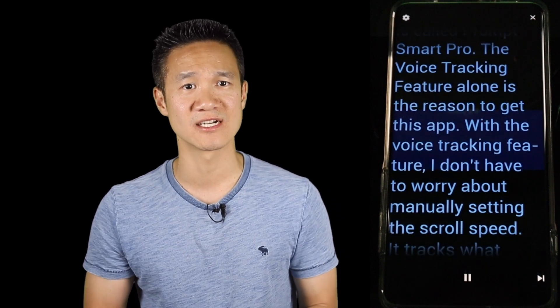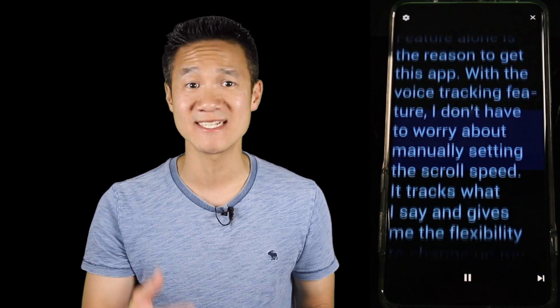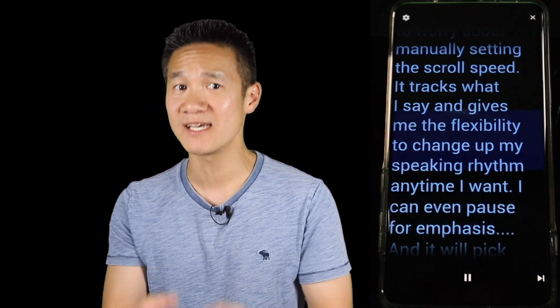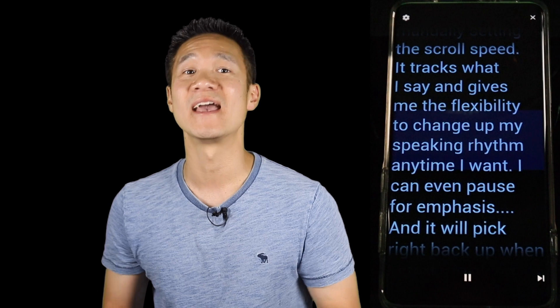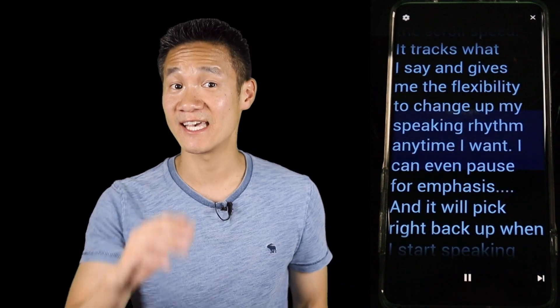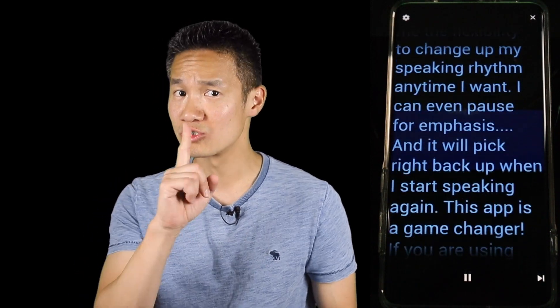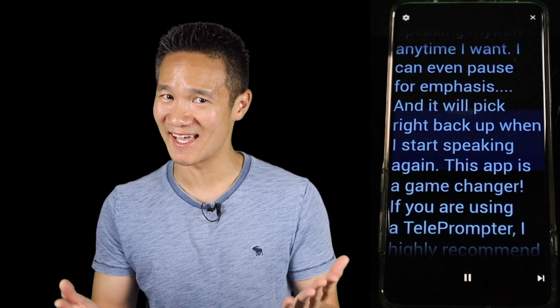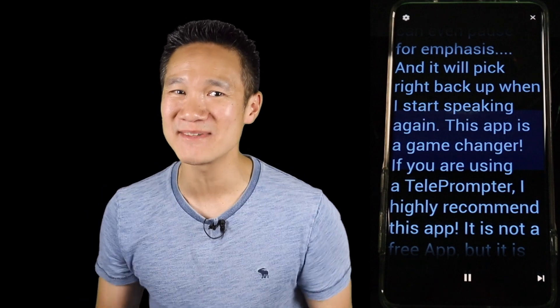With the voice tracking feature, I don't have to worry about manually setting the scroll speed. It tracks what I say and gives me the flexibility to change up my speaking rhythm anytime I want. I can even pause for emphasis, and it will pick right back up when I start speaking again. This app is a game changer.